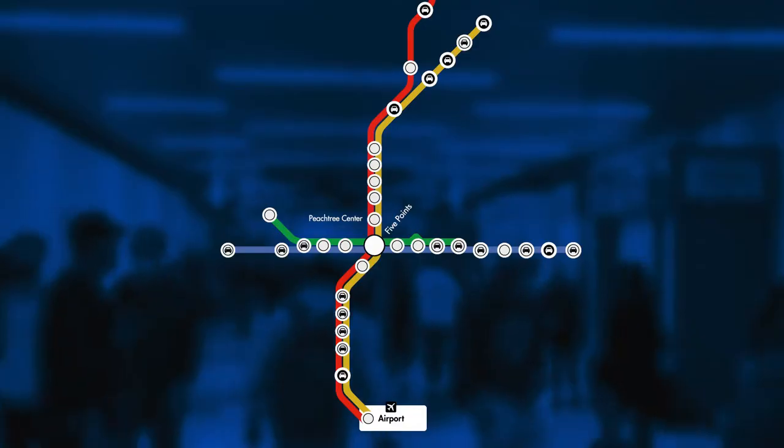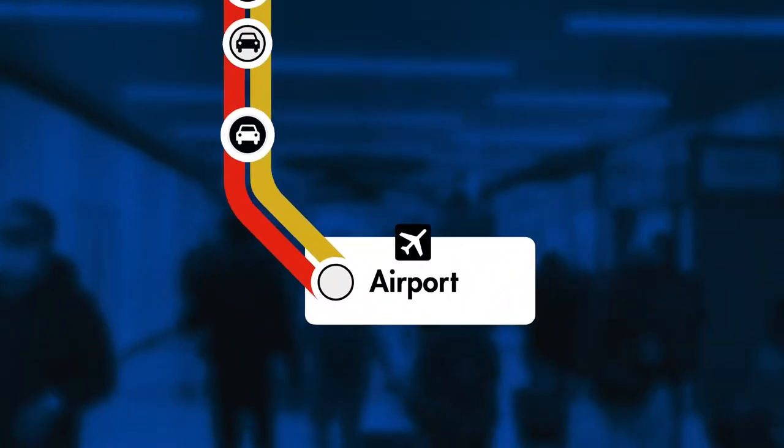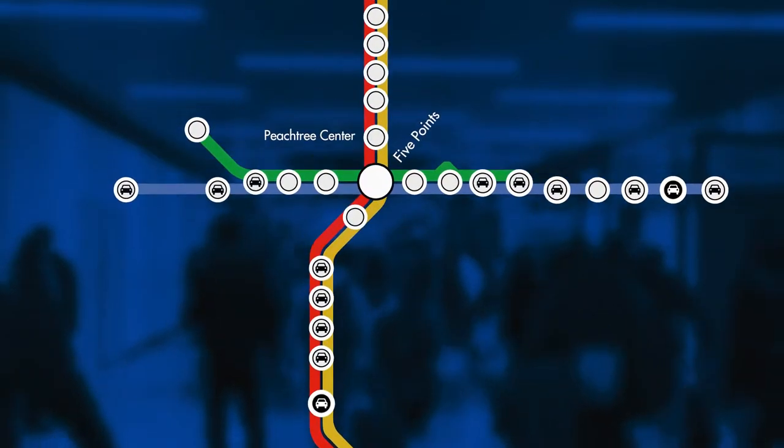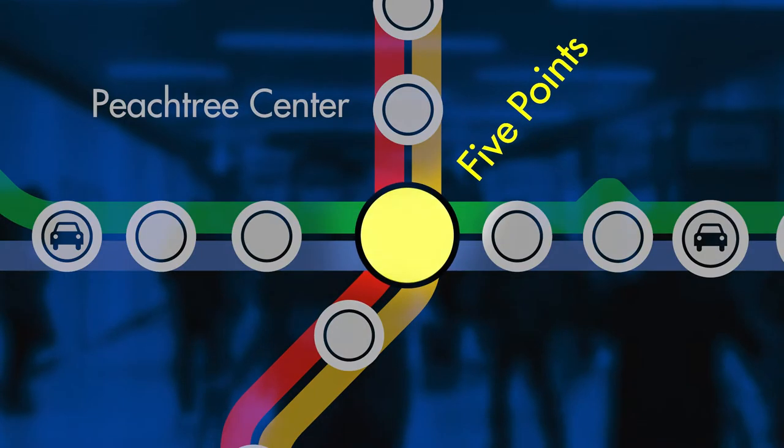First, let's take a look at the MARTA rail map. When you arrive at the airport, you'll be here. The two main stations that we'll be using to reach our conference hotels are the Peachtree Center Station and the Five Points Transit Station.